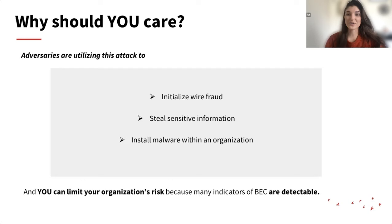To break it down to a level even Michael Scott could understand: you should care about this because adversaries are utilizing this attack method successfully. They're initiating wire fraud, stealing sensitive information, and dropping malware. Caring means you can limit your organization's risk. Rachel and I know that a lot of indicators of business email compromise are detectable, and we're going to show you how.